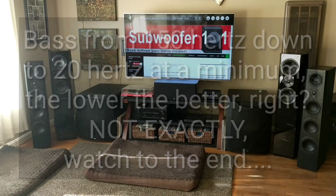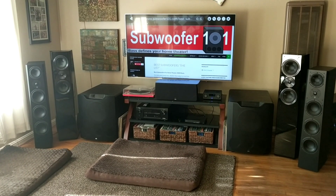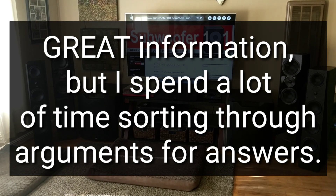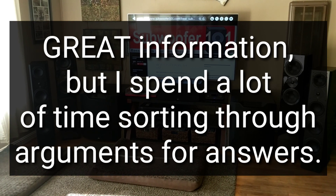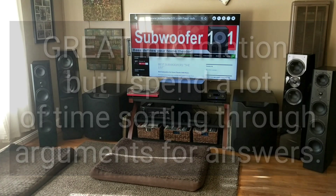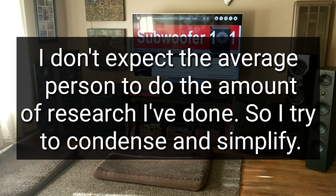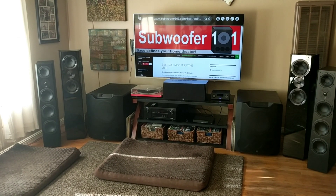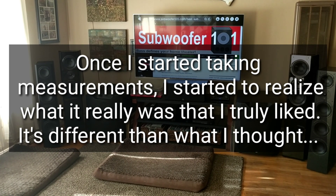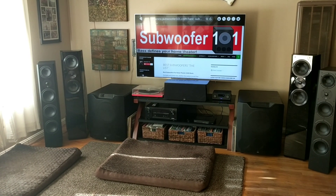I set out and researched extensively. Forums give me a headache — they're very useful but the fights and arguments people get into are exhausting, and that's another reason I started this channel. I had already done all this research and didn't want it to go to waste, so I started a YouTube channel. Some of the things I'm going to talk about I learned long after starting the channel, and part of that is the difference between going deep and sounding deep.